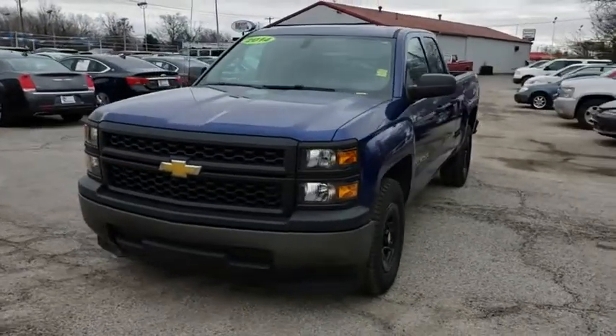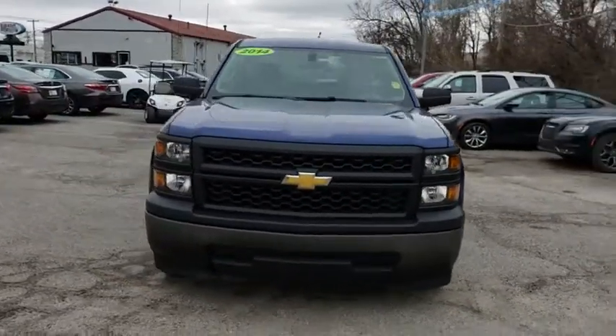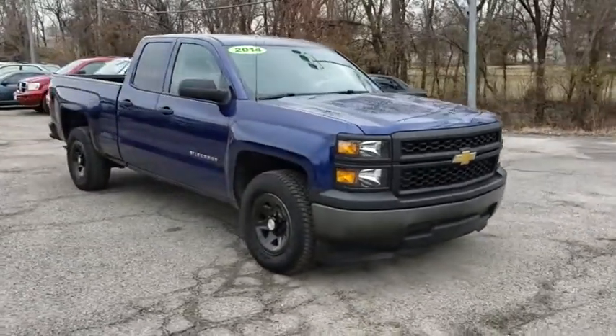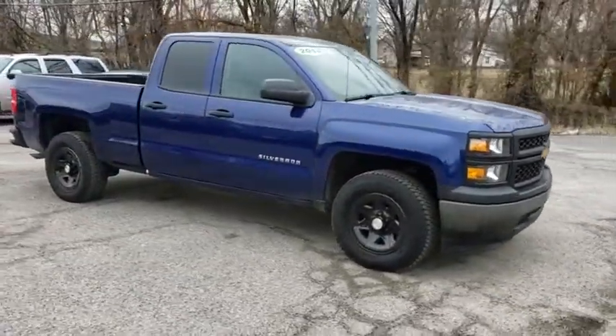The 2014 Chevrolet Silverado 1500. The Chevy Silverado 1500 is the perfect combination of functionality, reliability, and technology.